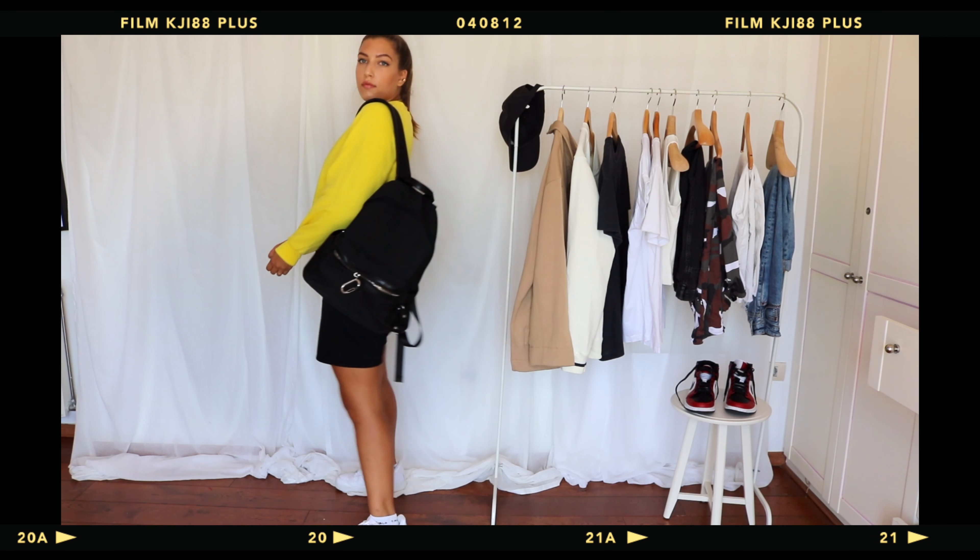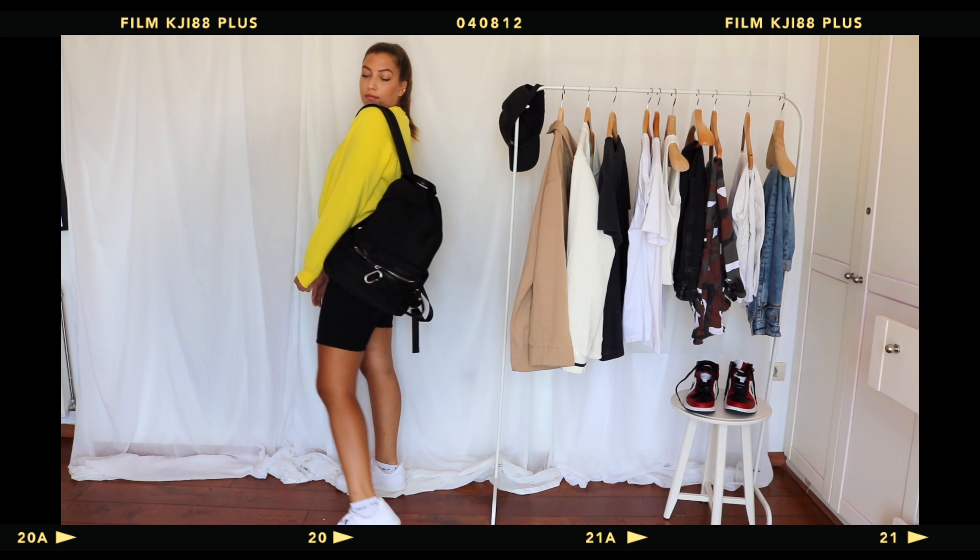Moving on to something a bit brighter but still comfortable enough to wear throughout fall — I've paired my new thrifted yellow sweater with my black Mud Jeans bermuda shorts. This yellow sweater has not seen the light of day yet, but I am waiting for fall so I can actually wear it out. The bermuda shorts have been a staple of mine throughout the summer. They're a good length especially for school — not too short or revealing — and they'll hopefully abide by the dress code.